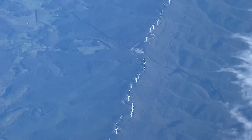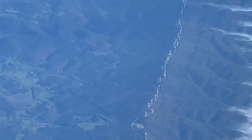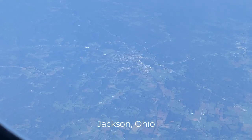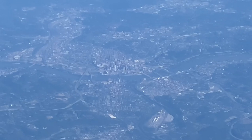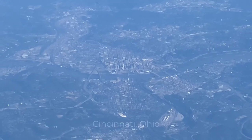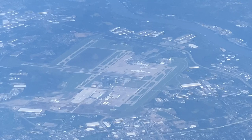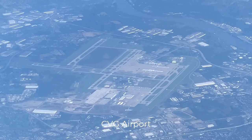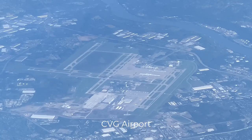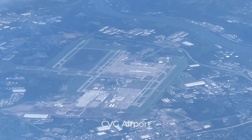I like to identify what I can see, like this view of wind turbines. I then saw Jackson, Ohio, a city of just over 6,000 inhabitants. Just a few moments later, I was able to spot Cincinnati, Ohio with its tall buildings and the nearby Cincinnati Northern Kentucky International Airport, which is located in the state of Kentucky.